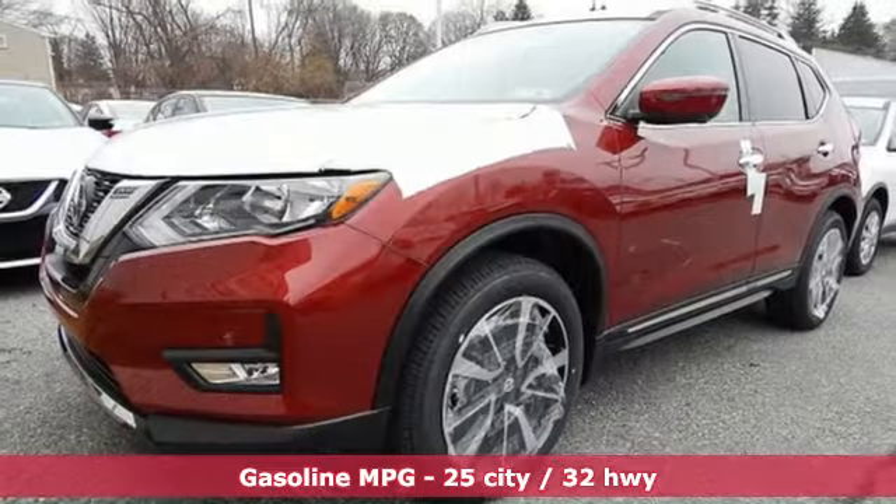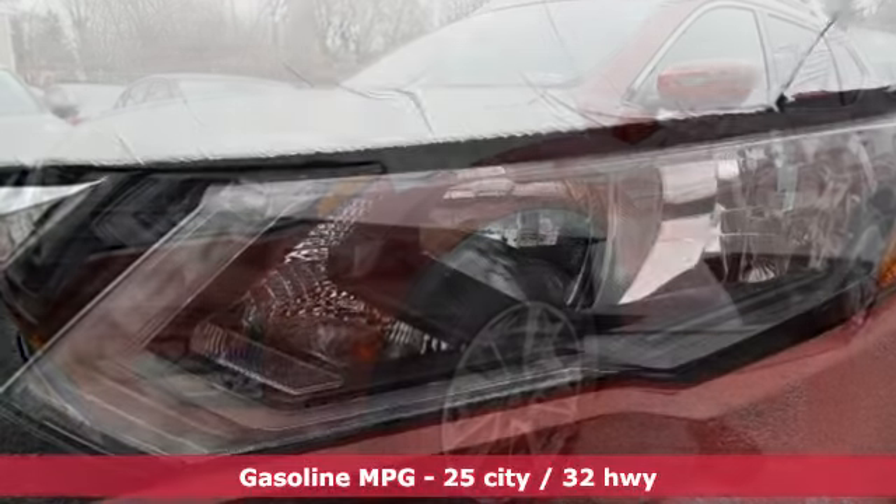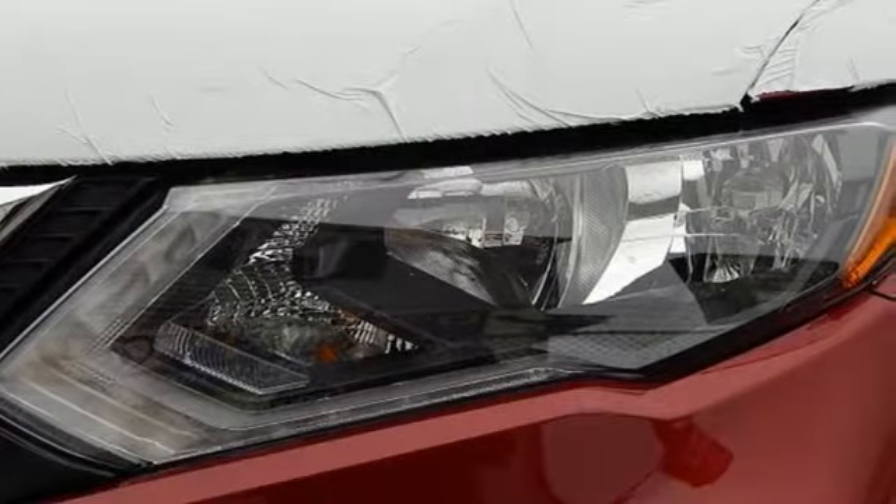And it comes with all the amenities you need: streaming audio, power heated mirrors, front heated leather bucket seats, and an auto-dimming rear-view mirror.